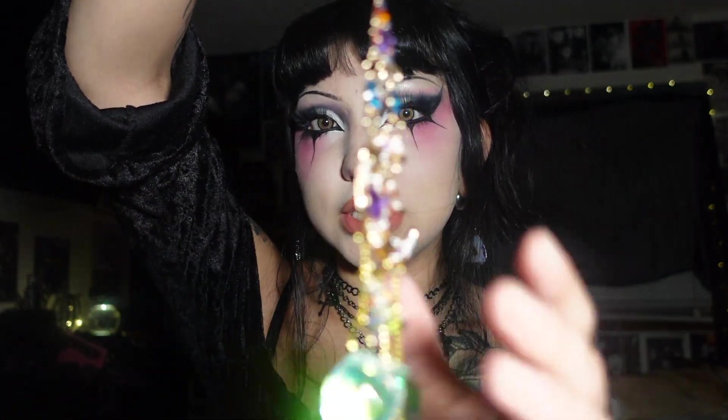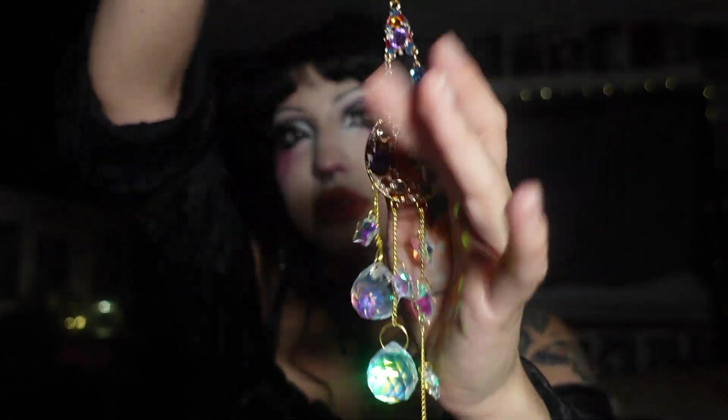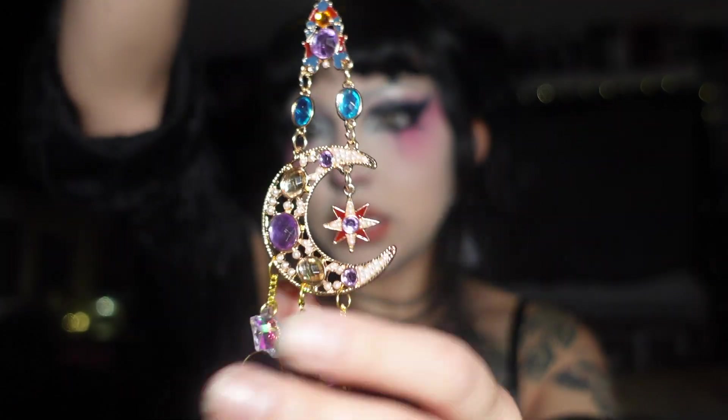The second item I got is this window catcher. I don't know where I'm gonna put this yet because not a lot of my house catches good sun, so I have to decide that still. But look how beautiful this is — I have not even seen one like this before. The colors are just beautiful and amazing. I can't wait to put this up, and I love the stars and the moon, this little detail here. So cute.